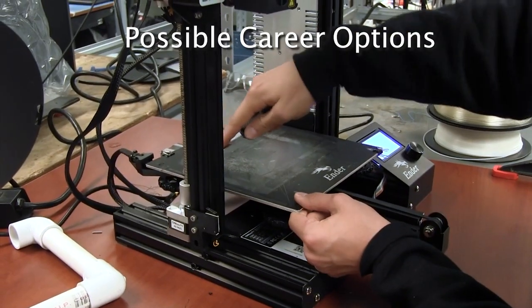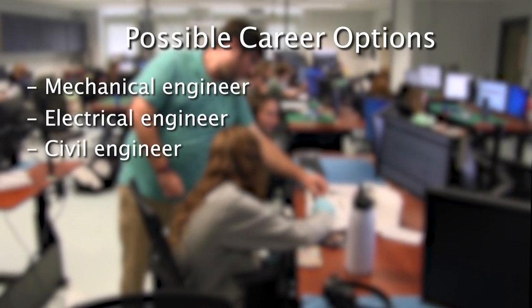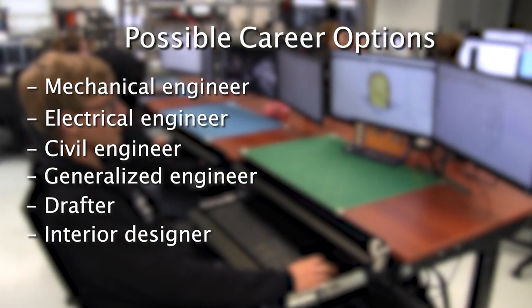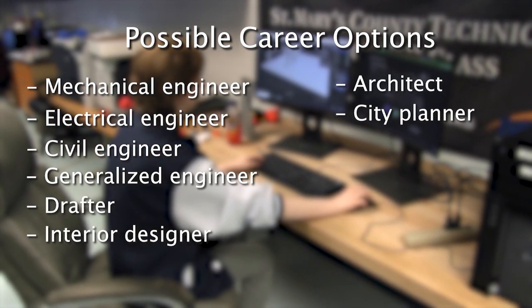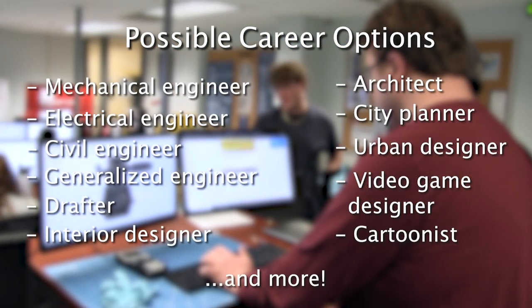CAD teaches the essential skills necessary to have a successful career as a mechanical engineer, electrical engineer, civil engineer, generalized engineer, drafter, interior designer, architect, city planner, urban designer, video game designer, cartoonist, and more.